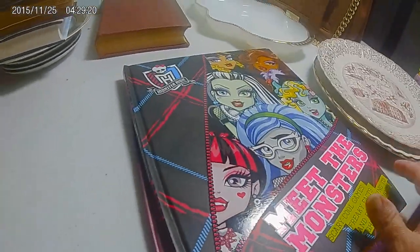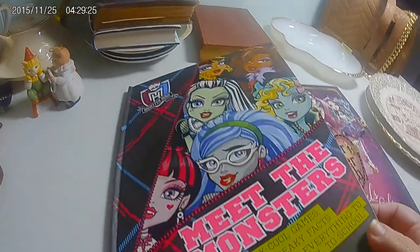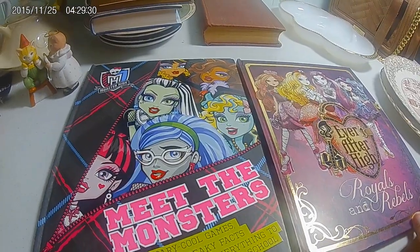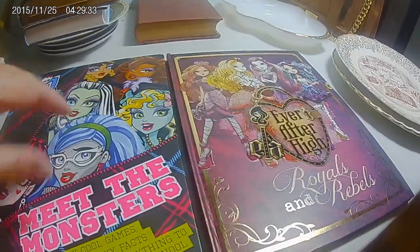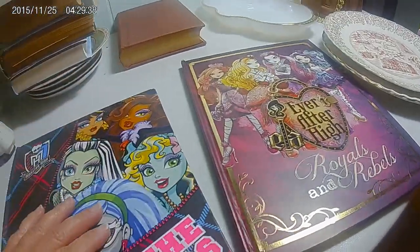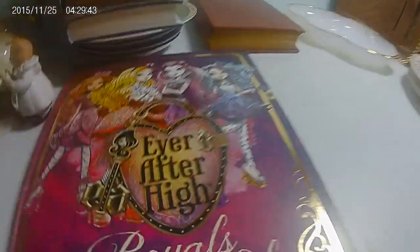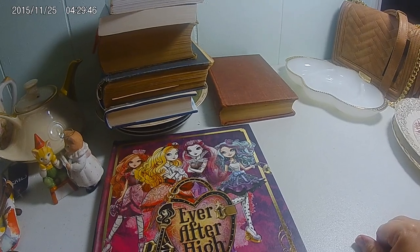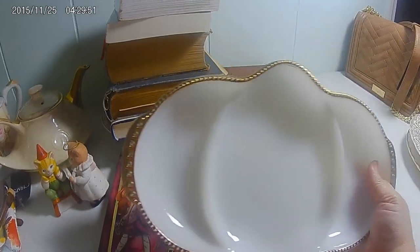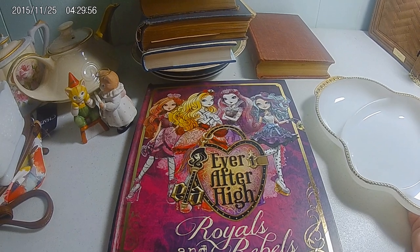And I picked up a couple of books for my granddaughters. Meet the Monsters of Monster High — this is the older one, I think this one is 2012. And this is Ever After High, Wolves and the Rebels, and this one I think is 2014. But I think they'll enjoy these. I'm working on putting more children's books in my spare bedroom since the girls spent the night and informed me that I had nothing for them to read when they couldn't go to sleep. So I'm trying to improve on that. These books I think I paid a quarter a piece or 50 cents a piece for them, I think they were a dollar together.